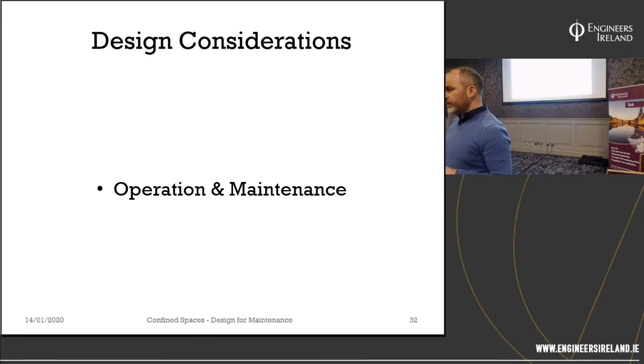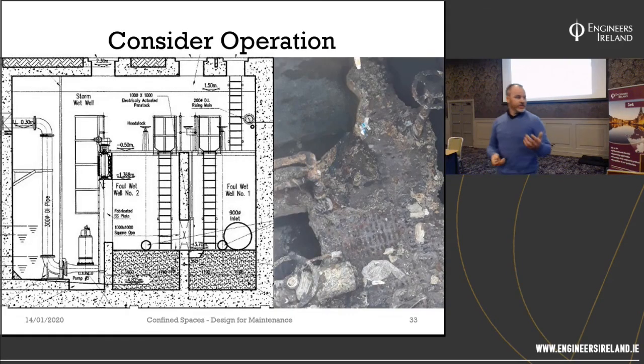Consider operational maintenance. Here there's an actuator for a penstock and a hand wheel — we can't ask an operative to go down there and operate those things, nor should they. We could have just brought those spindles up to the surface. Using our principles of prevention, we could adapt the work to the individual: rise the spindle up to the surface and operate the penstocks from the surface with no entry required.